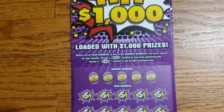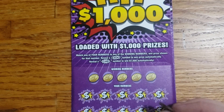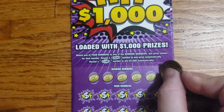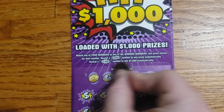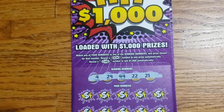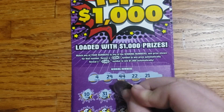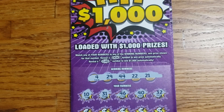As always guys, we are looking for that $1,000 burst symbol or the floating dollar to win the prize automatically. Let's see what we got here. First row: 21, 22, 44, 29, and 4. Second row: 10, 31, 46, 40, 32.